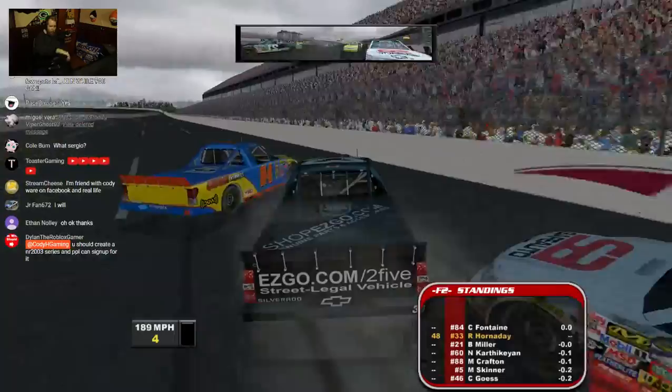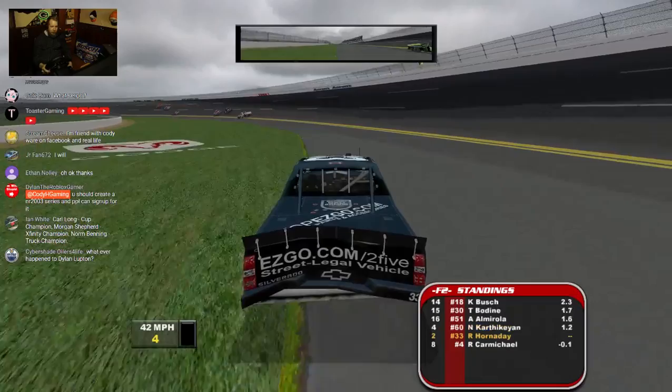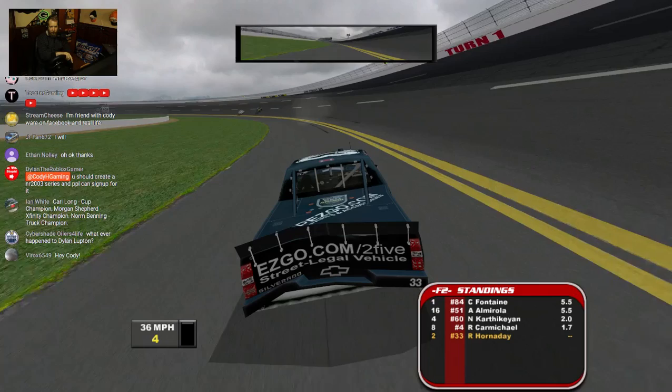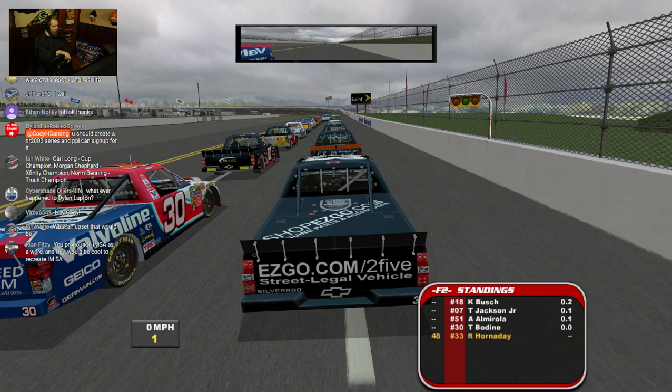Every time I try to spin a car to that outside wall, it spins me too. You'd think I could have that issue fixed by turning the grip up, but I already have the grip turned up to a point where I'm flipping over if I spin sideways at the right momentum. Stupid, uncooperative AI and trucks — just angry at everything.